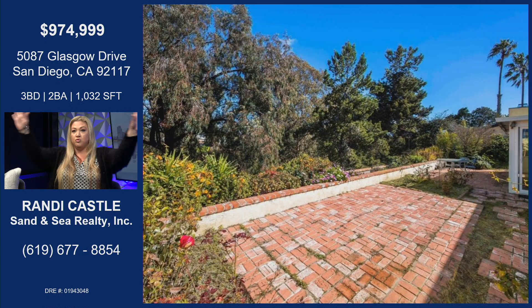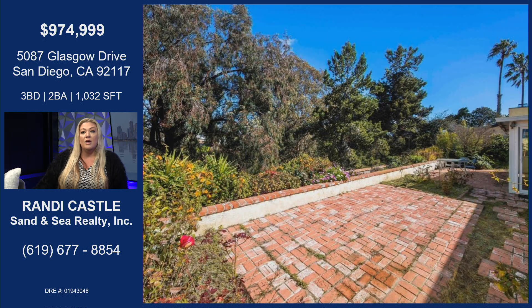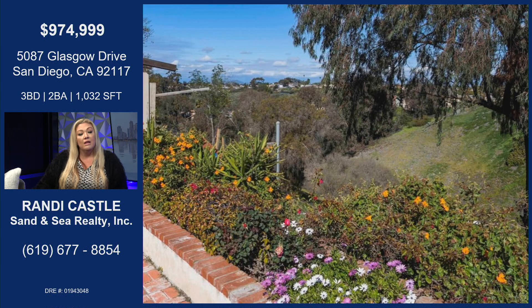But then you get inside and you're blown away. It does have a nice patio area in the back where you could totally sit out there, throw parties, whatever. But it actually goes down a canyon. So the lot on this is over 14,000 square feet. You're backed up to the canyon, so private.